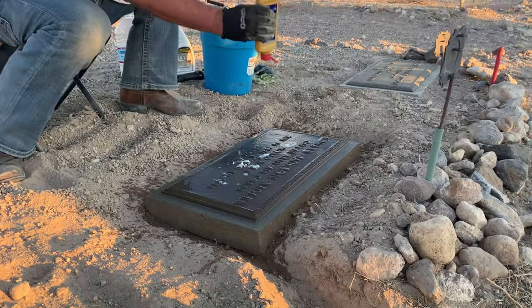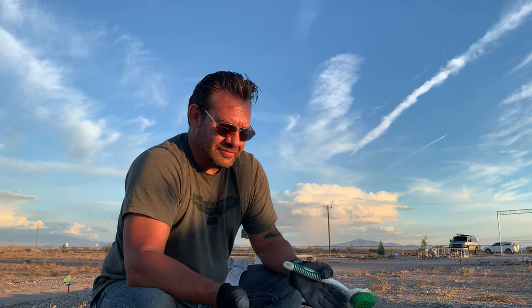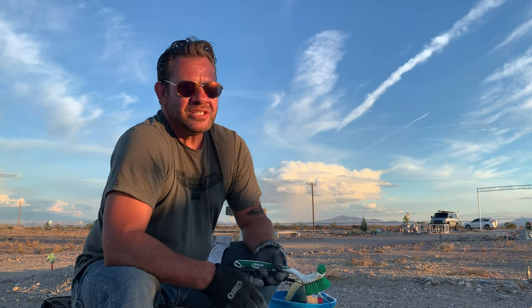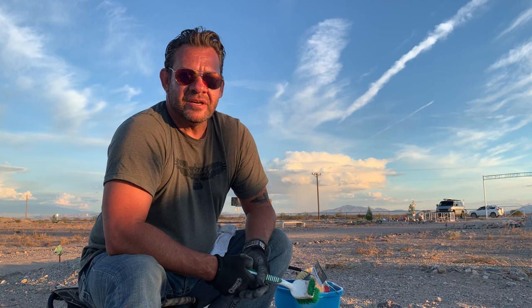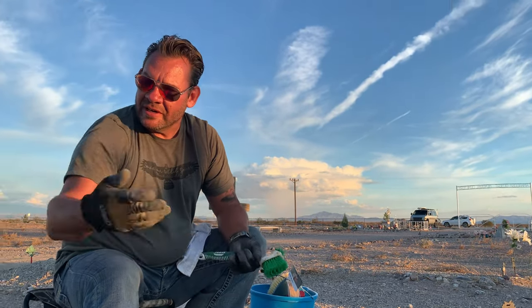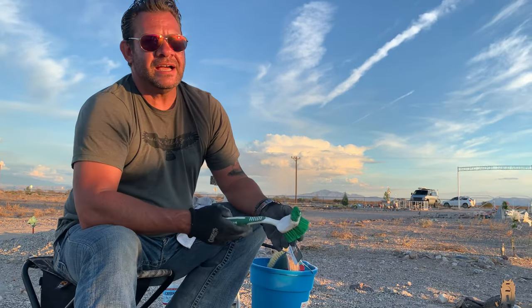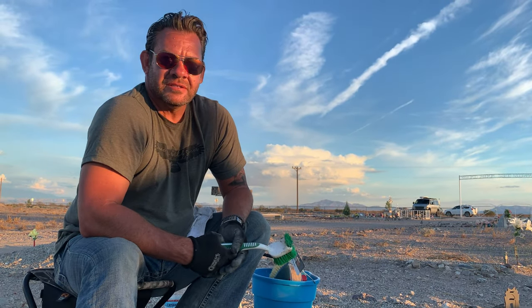I never look up these veterans before I clean them. It doesn't matter if they were cooks or mechanics, or if they were generals or Medal of Honor recipients — the condition of the graves is what concerns me. Everybody, especially those who served in the military, deserves to at least have their name visible to people and have a good grave. These guys are all U.S. Marine Corps Korea, U.S. Marine Corps World War II, Army Air Corps World War II. These guys deserve to have a flag and have their names visible — these are all heroes.